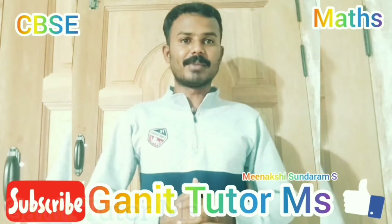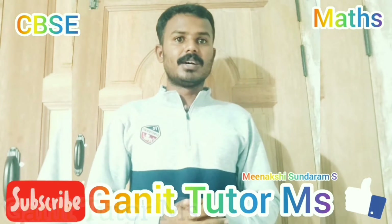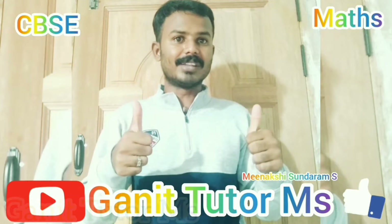Hi viewers, this is Smeenak Kishnurama, Max Jejo. Welcome to my channel. You are watching Ganit Shooter Embers. Are you ready to learn? Let me start the class.